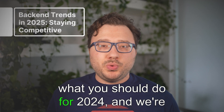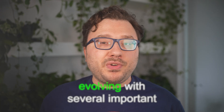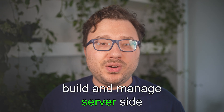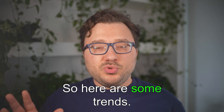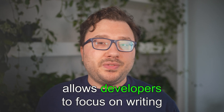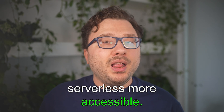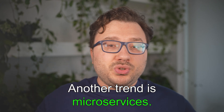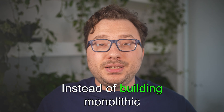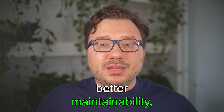Now let's talk about some trends in 2025. Back-end development is evolving with several important trends. Serverless computing is becoming more popular — platforms like AWS Lambda, Azure Functions, and Google Cloud Functions are making it more accessible. This is ideal for creating scalable applications without the overhead of server management. Microservices architecture is also gaining momentum: instead of building monolithic applications, developers are splitting apps into smaller independent services, allowing for easier scalability, better maintainability, and faster deployment. Docker and Kubernetes are crucial tools for managing microservices.